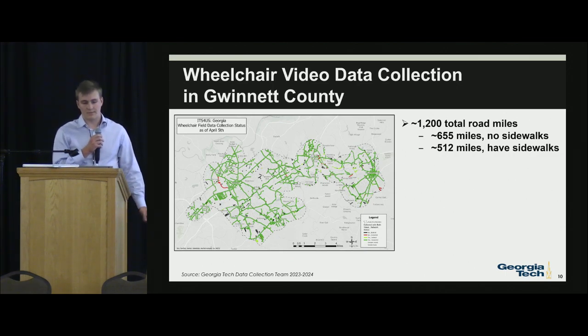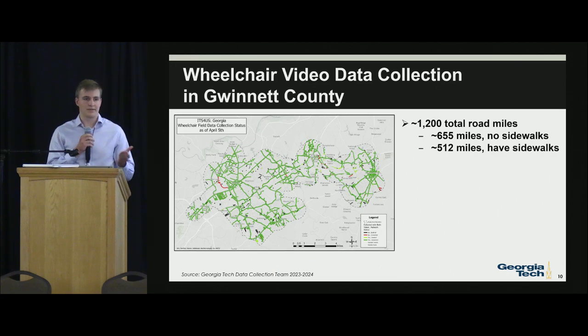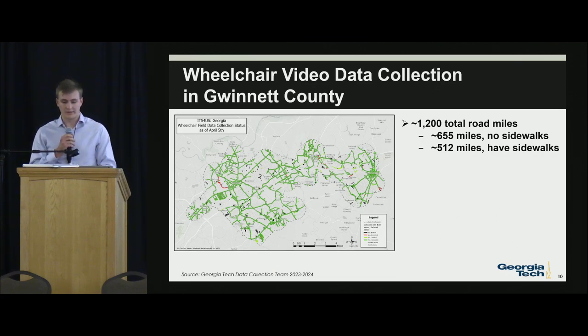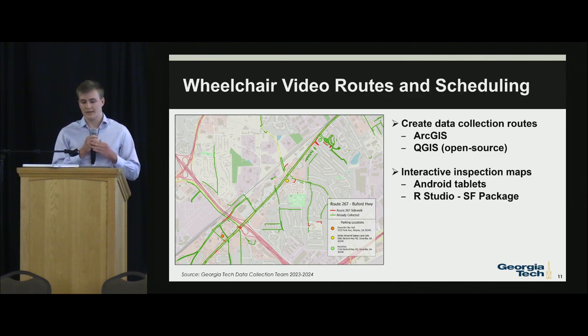Our study area map shows the status as of April 5th — we actually finished collection last week and are working on data processing now. There are about 1,200 total road miles; 650 miles have no sidewalks, and 512 miles have sidewalks. We defined sidewalks as connected and isolated, because it was unnecessary to collect data on unconnected areas — mostly small residential developments that had policies requiring sidewalks when houses were built. Wheelchair video routes and scheduling were done through Microsoft Excel, Microsoft Access, ArcGIS, and QGIS.